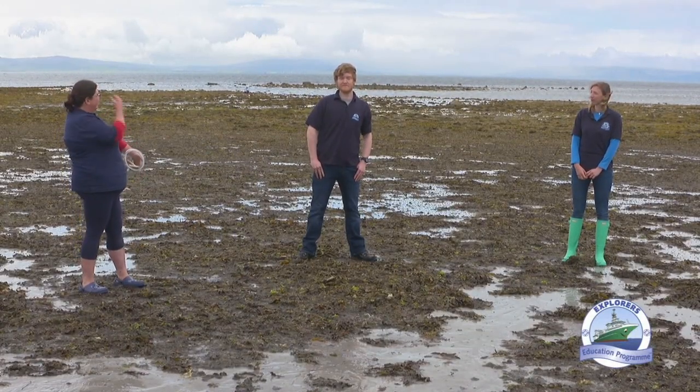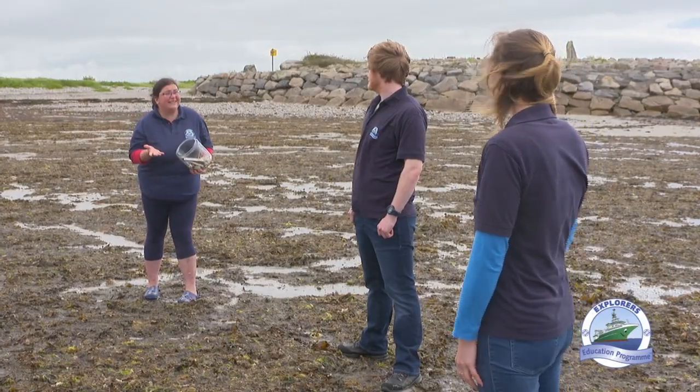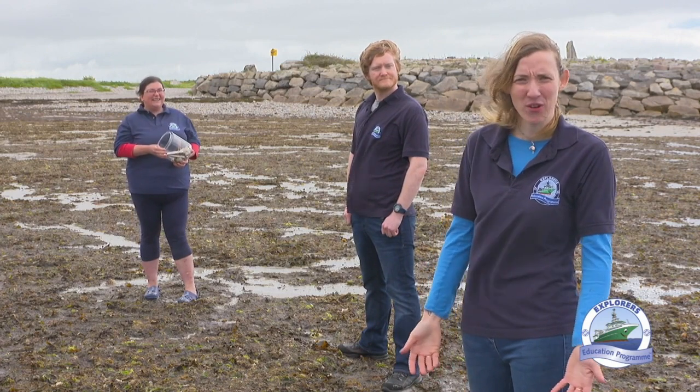Welcome to Explorers on the Seashore. Today, we're going to be looking at seashells and their friends. Did you know that seashells and your teeth have something in common? Calcium. The enamel in your teeth is made up of a mineral called calcium phosphate in a crystalline structure, but the calcium in seashells is called calcium carbonate. So teeth and seashells are more complex than you would have thought.